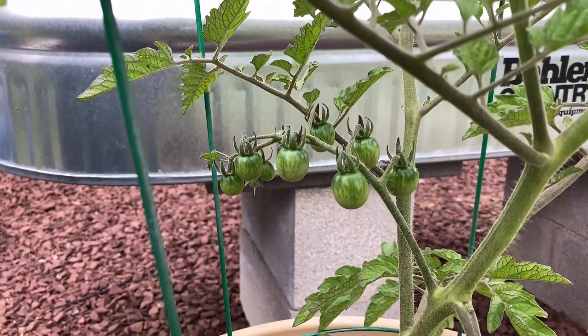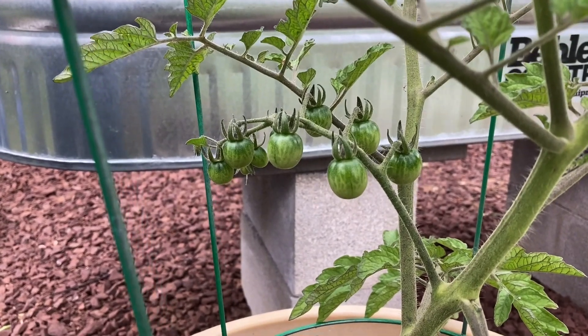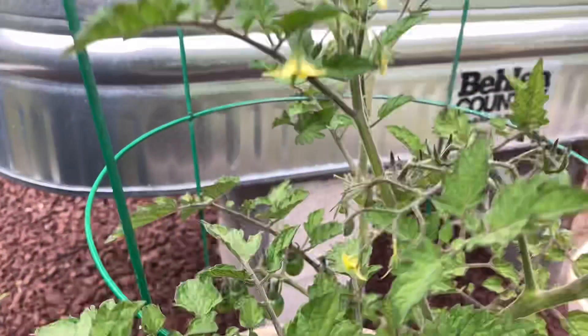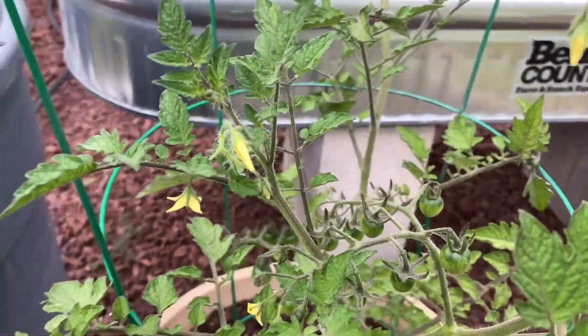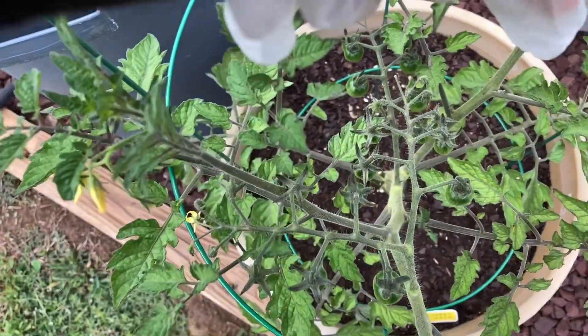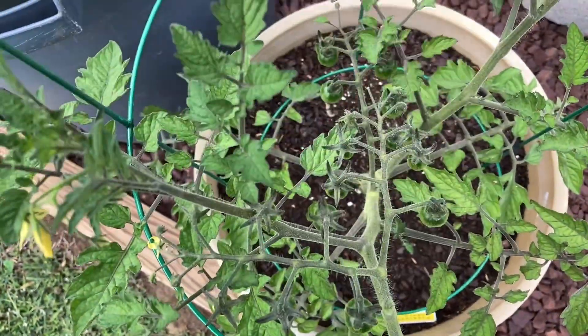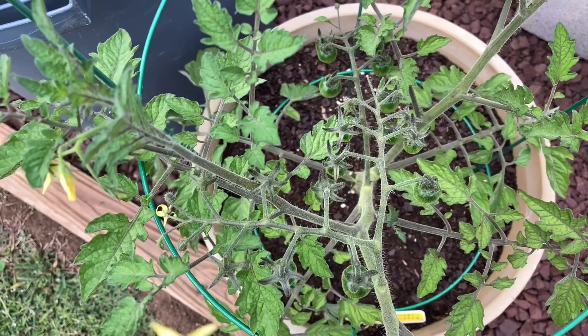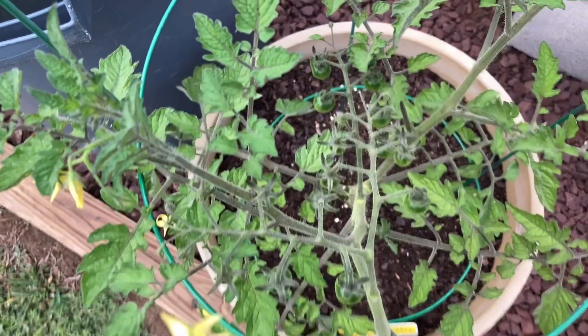To kick off this little tour we have the Super Sweet 100s. Look at those tomatoes forming, and then we also have another two sets — one going this way and one going that way. So this looks like it's going to be a very prolific plant.